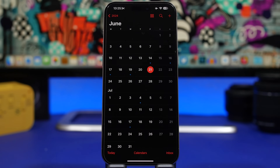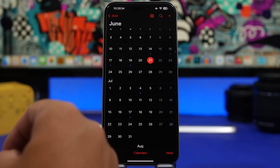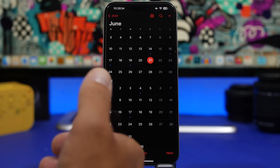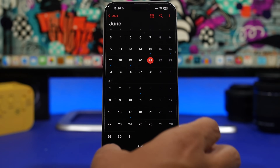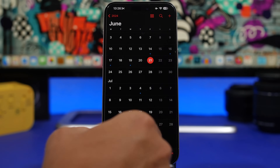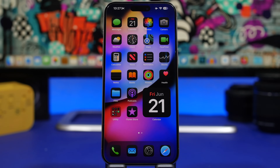If you haven't updated to iOS 18 beta 1 and you're not sure whether to do it, I would suggest waiting for the public beta release, which should happen sometime in the second to third week of July. That's the time when Apple believes the update is stable enough for a daily device. So wait for the public beta if you haven't already. Hope you enjoyed the video — smash that like button, subscribe for more iOS 18 videos, and let me know in the comments what you think about beta 1 and what changes you'd like to see in beta 2.